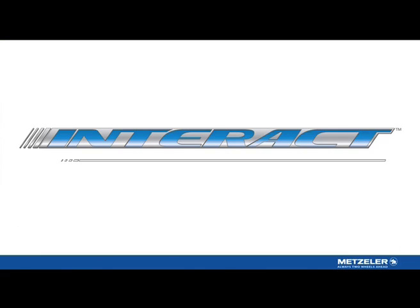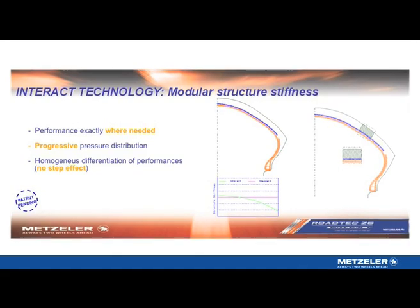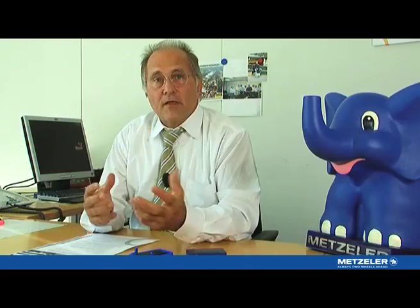When we reduced the tension, we had a higher grip level. And when we increased the tension of the belt, we had more mileage at a standard grip level. Metzeler is calling this system Interact, because the different components — carcass, belt, and tread compound — are interacting between themselves.